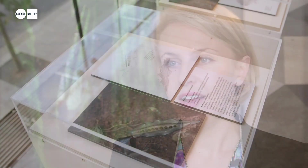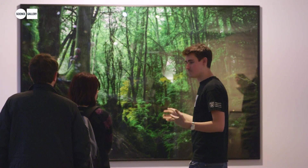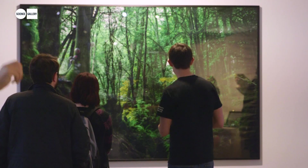We imagine nature as this pristine thing, and we know that biodiversity is under threat. This work actually explores: could we ever imagine or tolerate rewilding — so releasing animals into the world to improve nature — but using synthetic organisms?